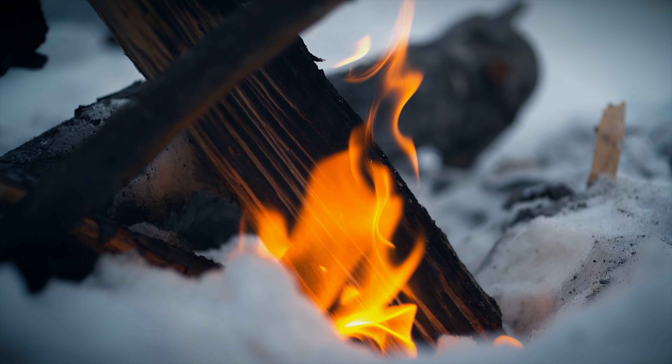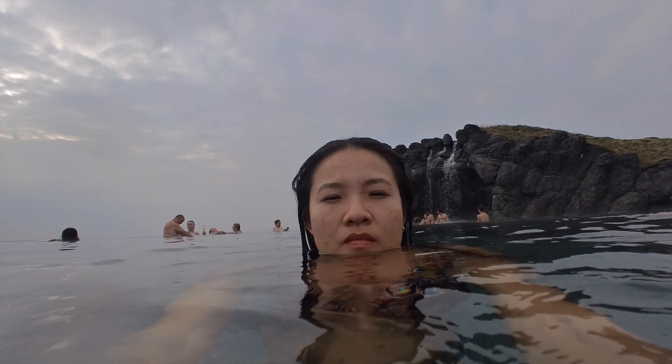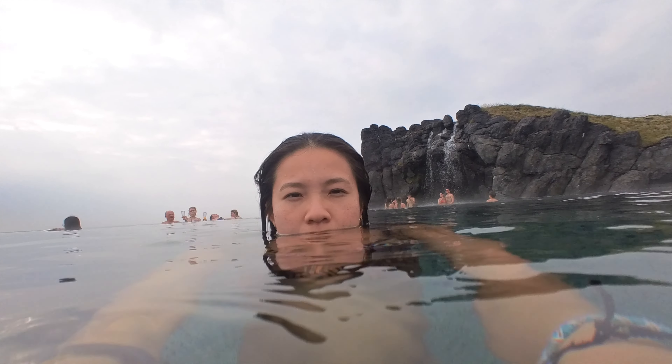Step four: the cold mist interlude. Think of this as the bridge between fire and ice. The invigorating cold mist would cool down your skin after the sauna's heat. Feel the tiny droplets kiss your skin and revitalize your senses. It's a playful dance between hot and cold, leaving you feeling invigorated and alive.